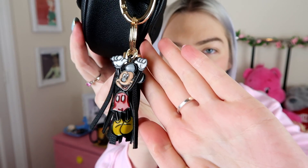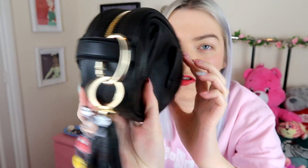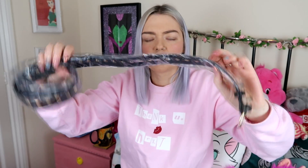This one is a bum bag. There's a little Mickey keyring with a tassel on the side, the same Mickey hands detail with 'Spectrum Disney' branding, and the same on the zip. It comes with a mini brush — the CO3 mini version — and a studded detail strap with a belt buckle that you could actually wear as a belt as well.